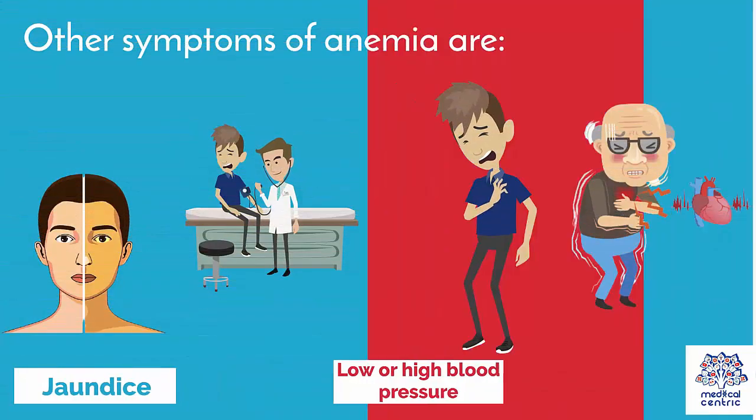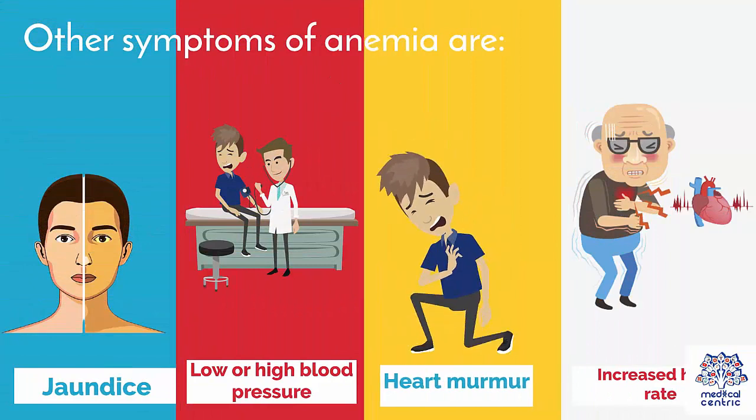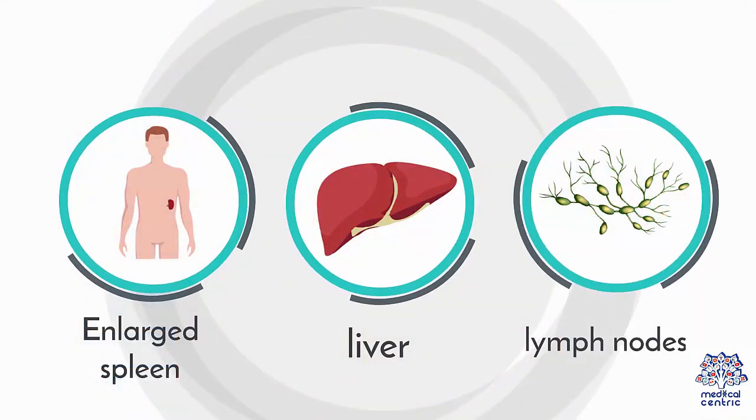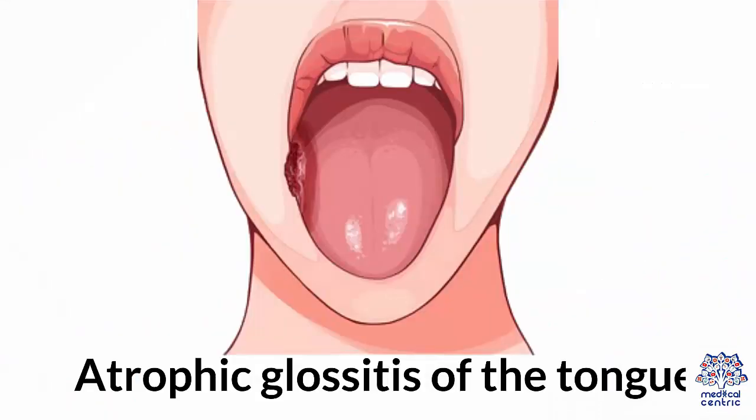Other symptoms of anemia are: 1. Jaundice. 2. Low or high blood pressure. 3. Heart murmur. 4. Increased heart rate. 5. Enlarged spleen, liver, or lymph nodes. 6. Atrophic glossitis of the tongue.